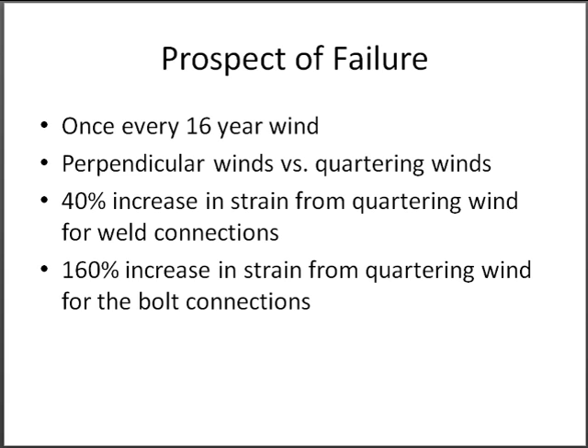After talking to a student, it was brought to LeMonsieur's attention that quartering winds might subject the structure to higher forces than accounted for. The New York City building code only required designing such structures for perpendicular wind loading. After analyzing quartering wind loads, the strain increased by 40% for welded connections. After LeMonsieur found out that his connections were changed to bolted connections, he determined the increase in strain would be 160%.